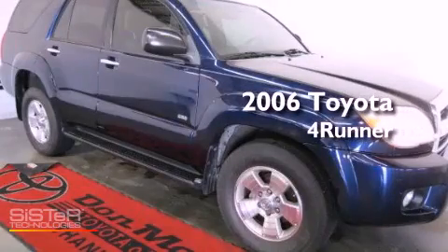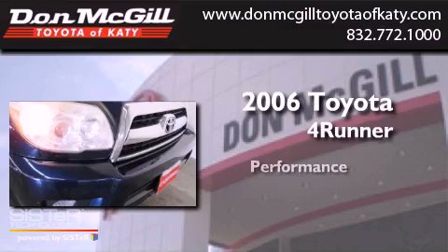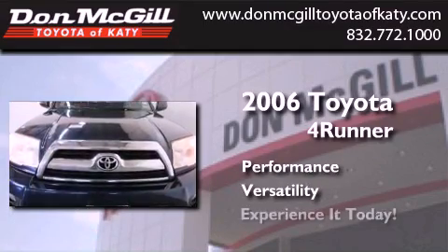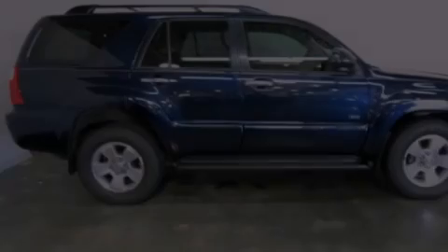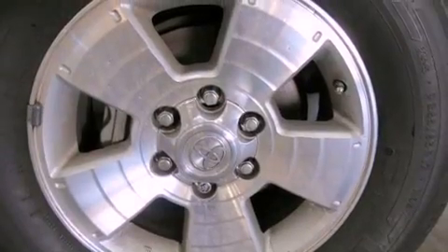This is a 2006 Toyota 4Runner. Features include air conditioning, cruise control, full power accessories, a CD player, and running boards.